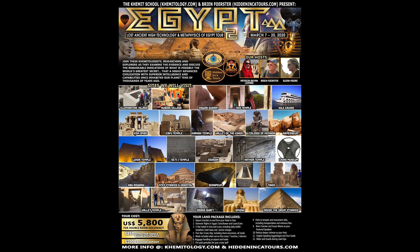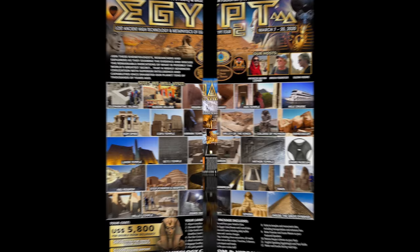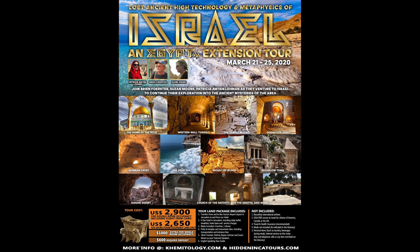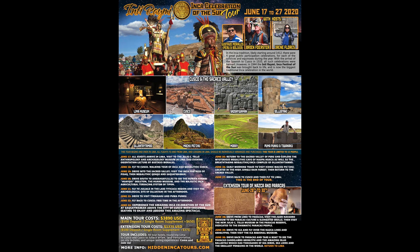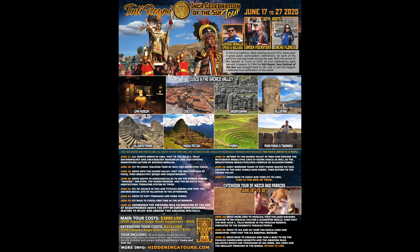In March 2020 we'll be exploring lost ancient high technology and metaphysics of Egypt, and right after that as an extension we'll be going to Israel to look at evidence of lost ancient high technology, megaliths, and biblical sites. In June 2020 I'll be at Contact in the Desert at Indian Wells, California, and we also have our annual Inti Raymi Inca celebration of the sun tour including Machu Picchu and megalithic sites. In August is our annual elongated skulls of Peru and Bolivia tour, and in November 2020 our annual explore the mysteries of Peru and Bolivia tour.